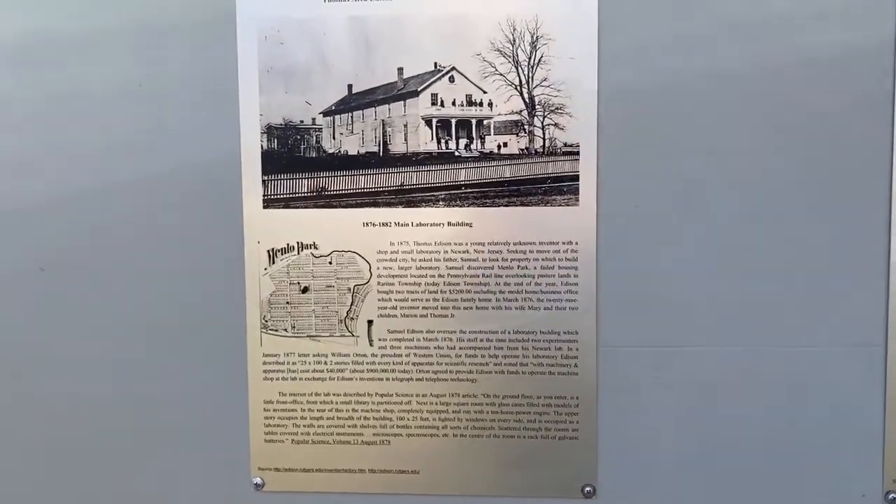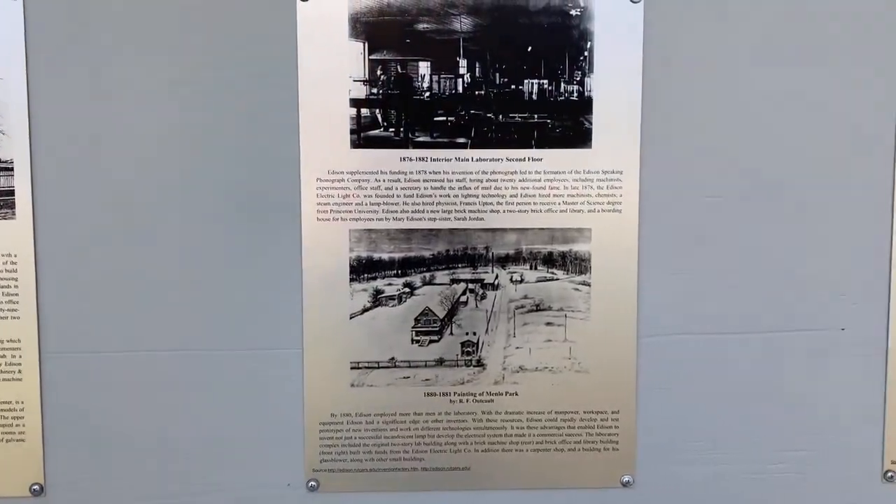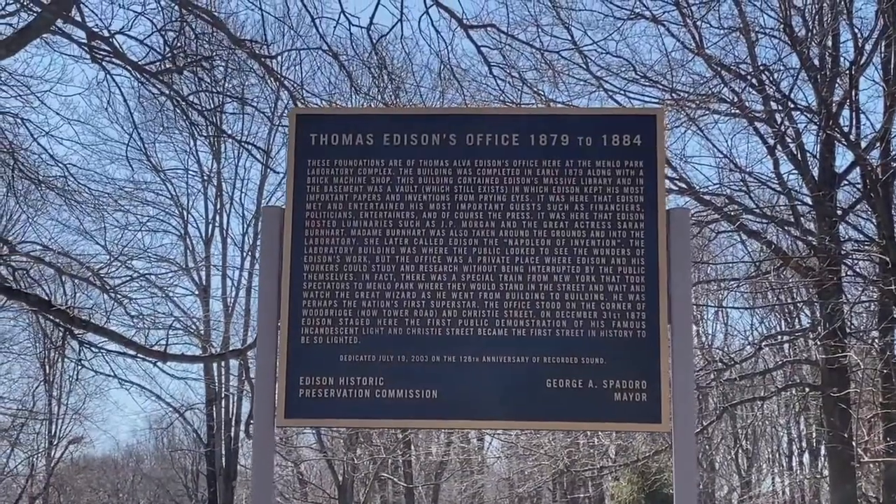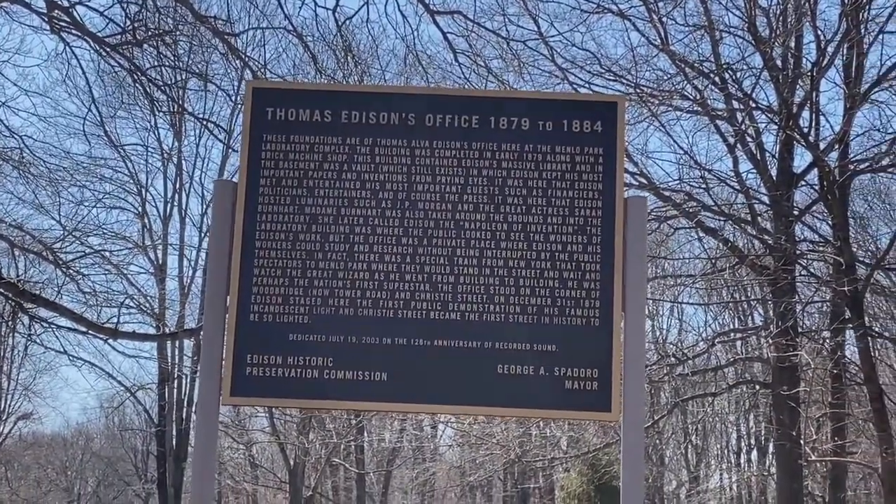This is the main lab building. We are touring this area. There is a light bulb. There is a street from 1879. There is a street called Christie Street. There is a light bulb, and there is a lot of structure here related to Edison.